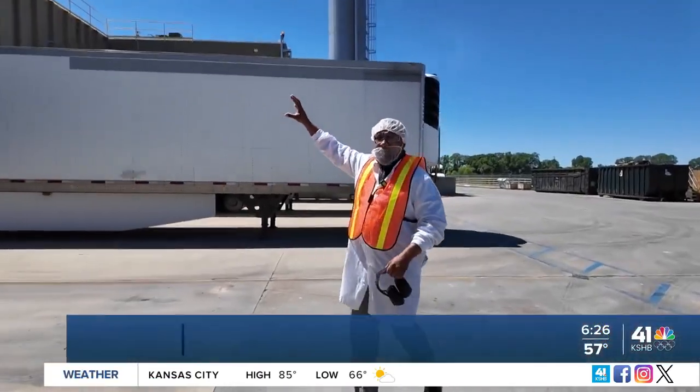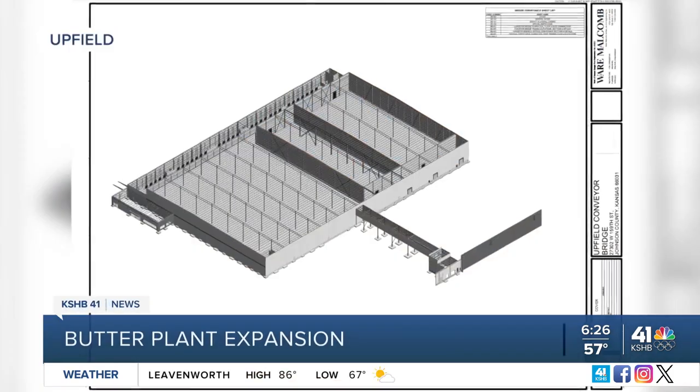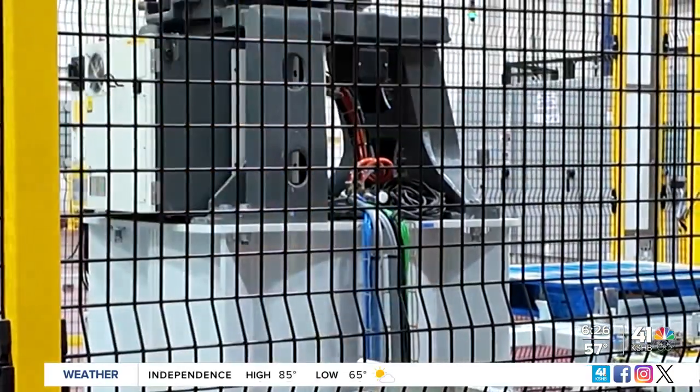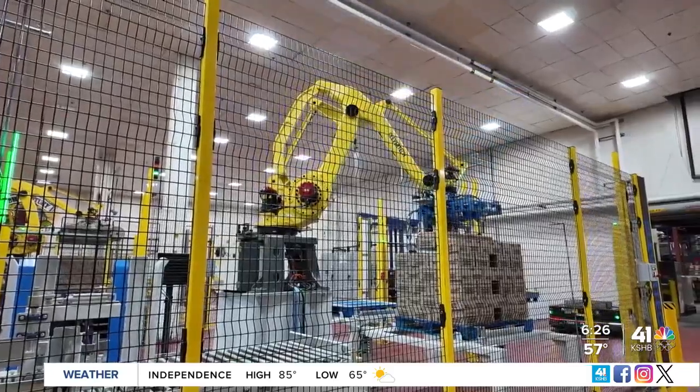The company is building a bridge. That's where the bridge will be built — between the current plant and the soon-to-be cold storage distribution center. Finished pallets of product would be moved across the bridge to the cold storage center instead of shuttling the product off-site.